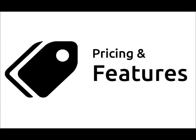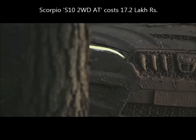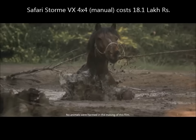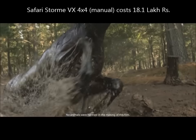Pricing and features. The Safari Storm VX 4x2 manual will cost you around 16.5 lakh rupees on road in Delhi, which is around 60,000 rupees more expensive than Scorpio's S10 2WD manual variant, which costs around 15.9 lakh rupees.